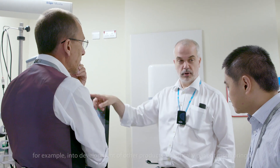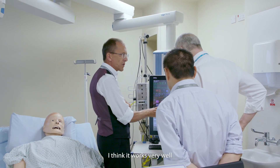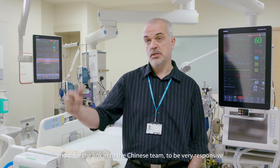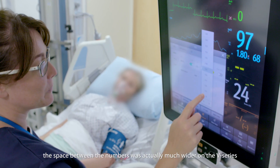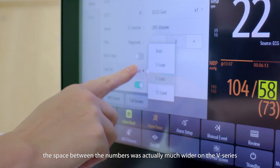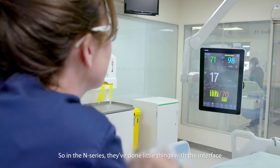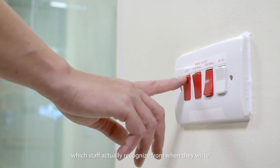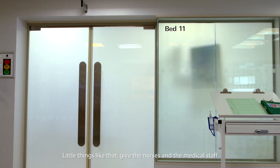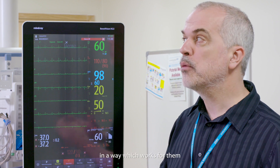We would have input, for example, into development of other products, specifically patient monitoring. I think it works very well. We found both the UK team at Mindray and the link into the Chinese team to be very responsive. For example, the space between the numbers was much wider on the V-Series and it's not how you would write it down. So in the N-Series they've done little things with the interface which the staff actually recognise from when they write — little things that give the nurses and medical staff confidence that the system will work for them.